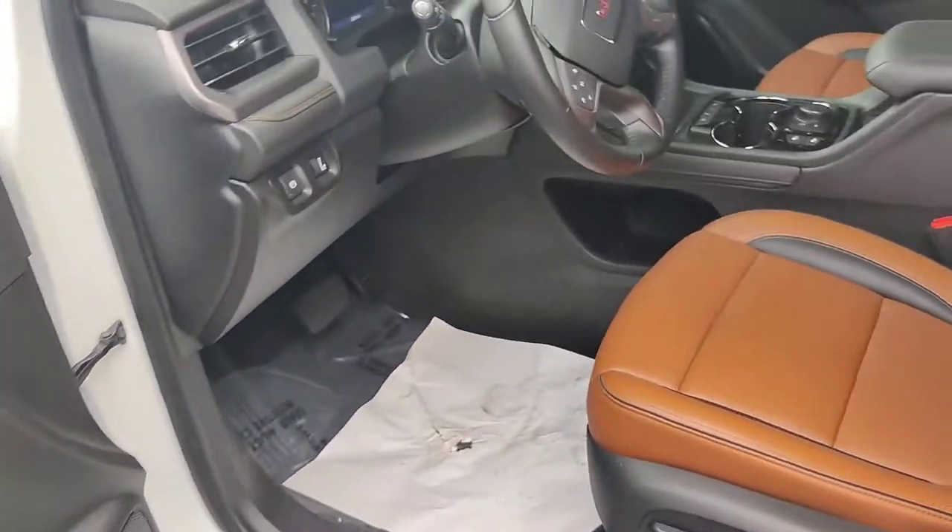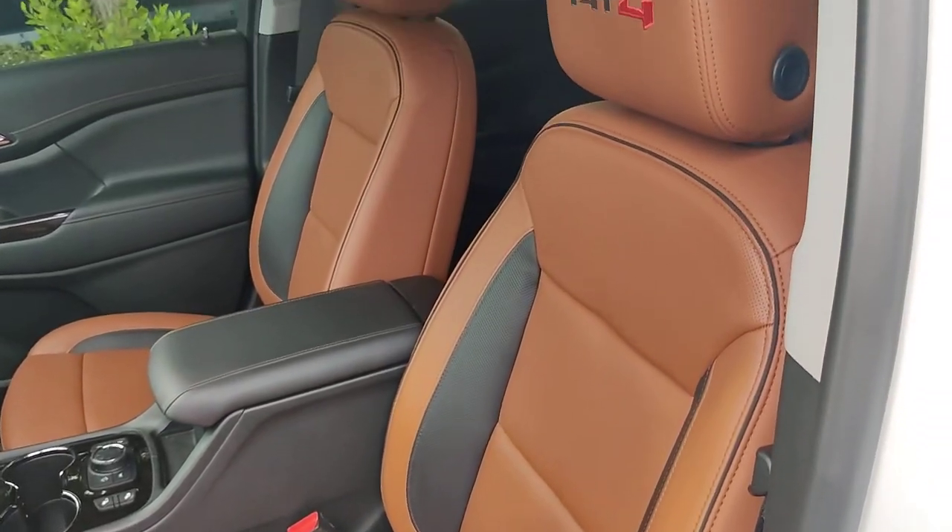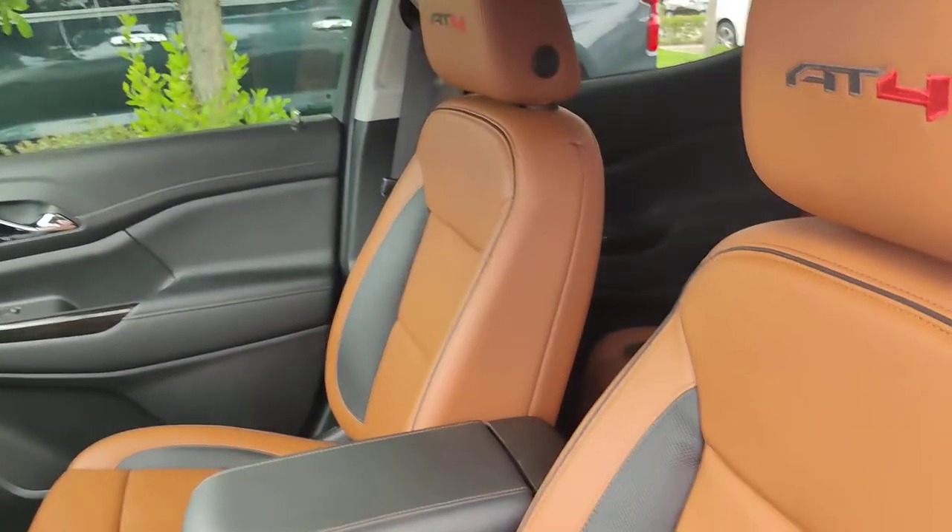You have your Bose sound system. This one's fully loaded. It's a very different package — I like that brandy color looking vehicle.